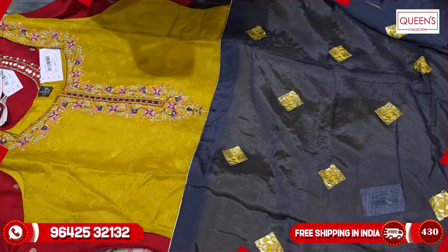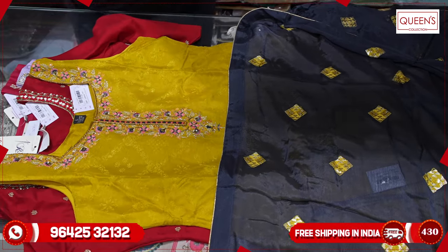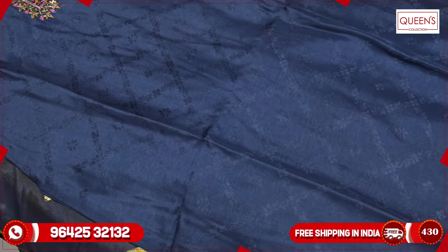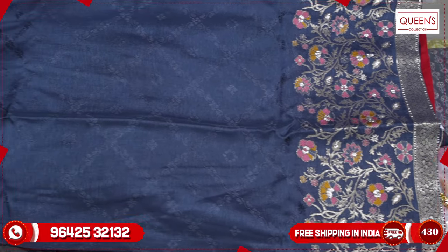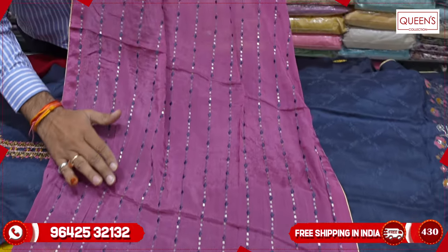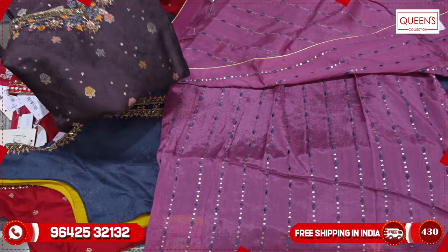There are 4 colors available with very beautiful color combinations. The blue is also a different type of color. The bottom looks really great, with a lot of different color combinations and embroidery patterns. The range is also very good — for L size, XL and XXL prices are available.